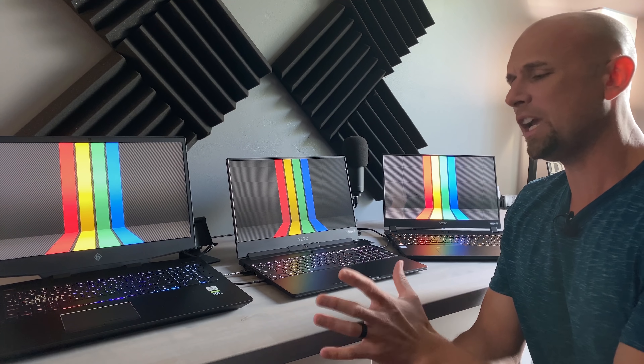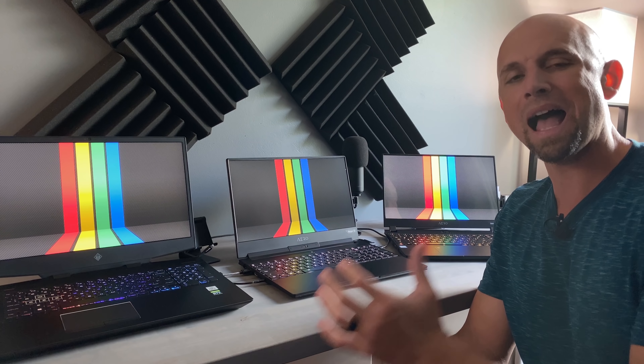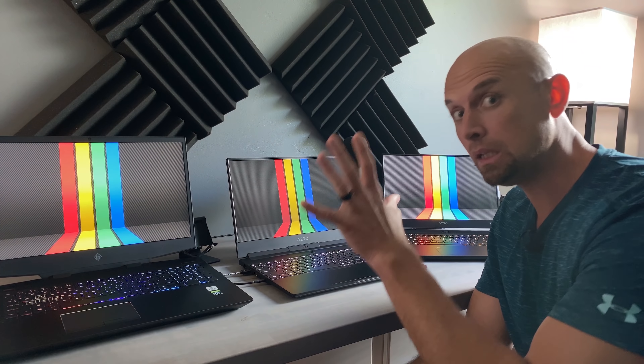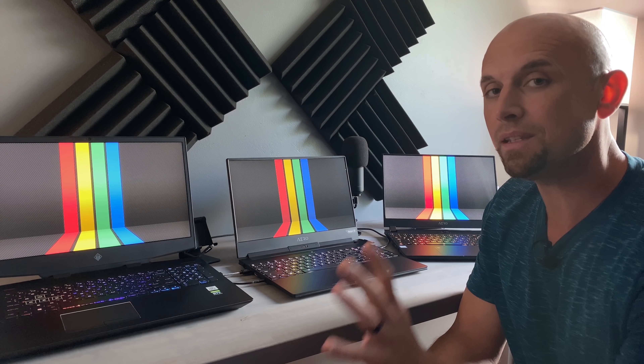When we're talking about brightness, 400 nits and 500 nits — these are the numbers that I want to see being addressed and worked hard towards inside of these laptops. Manufacturers, are you hearing me? Brightness is key.